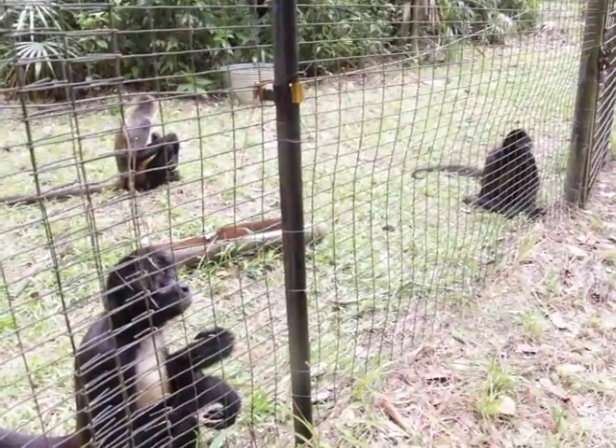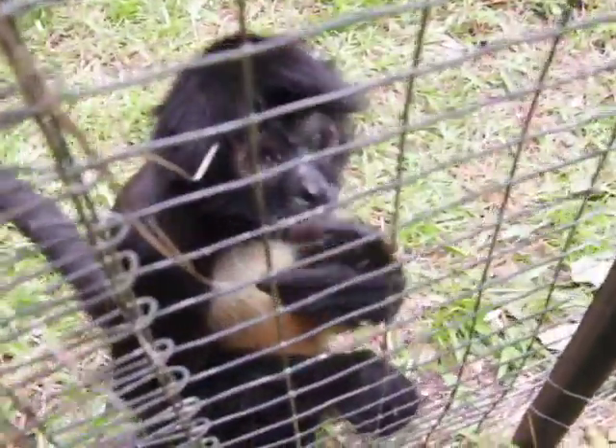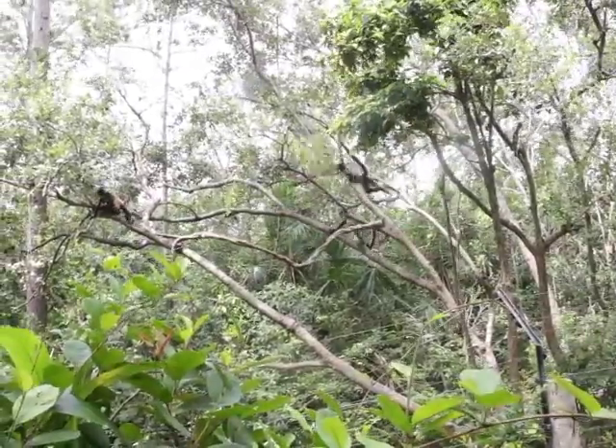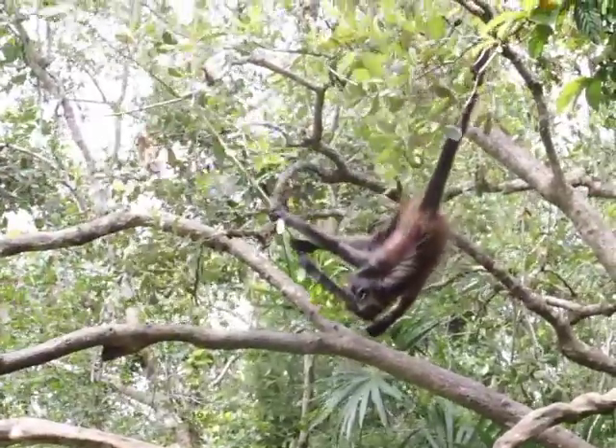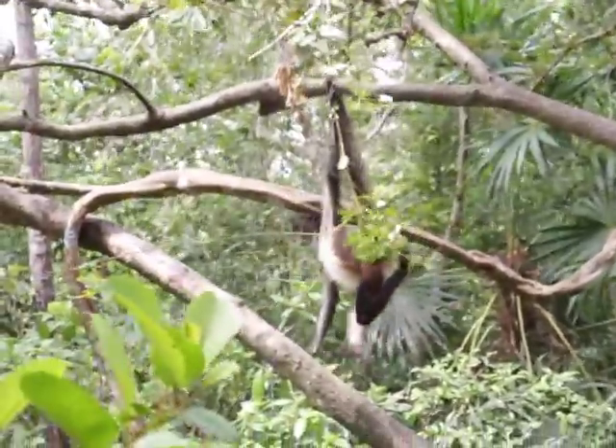One isolated little monkey doesn't thrive well on its own in a confined environment. All those adaptations mean nothing if they're not able to maximize them in their exhibit or in their natural habitat. To help keep these animals happy and safe, the exhibit for these spider monkeys mimics their natural environment with tall green trees, and also provides space to accommodate their other behaviors and habits.